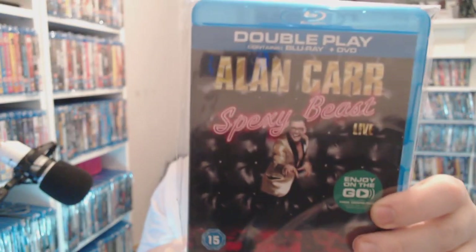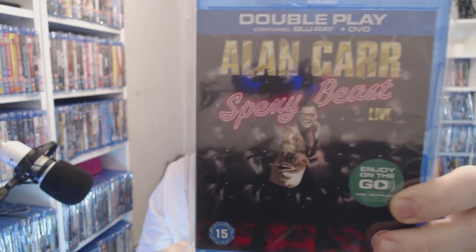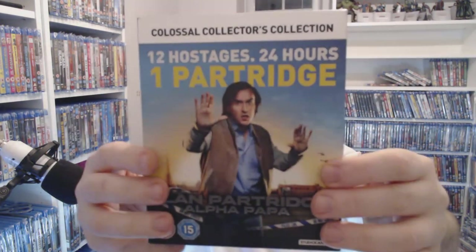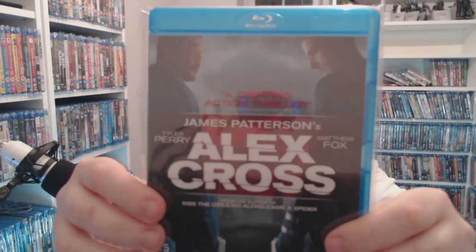Alan Carr — I want to get more stand-up. I've probably got about 20 stand-ups total now and I want to keep going because they are quite cheap. You can't say better than 50p really. This is Alan Partridge: Alpha Papa but this one has got the DVD, the Blu-ray and the soundtrack all in one so it's a bit thicker. This is three pounds on eBay right now.